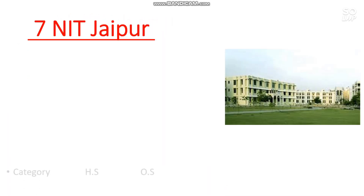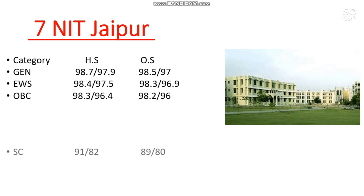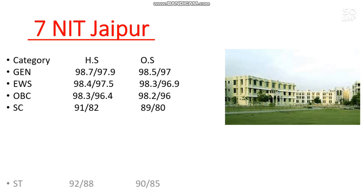Number 7 is NIT Jaipur. Here is the cutoff: General 98.5 percentile, EWS 98.3, OBC 98.2, SC 89, and ST 90 percentile is required. You can check the home state cutoff side-wise and also the female cutoff after the slash. I am discussing only other state male cutoff.